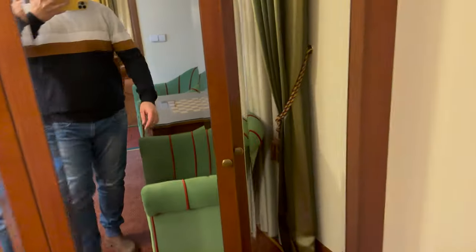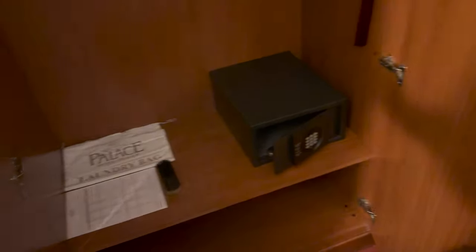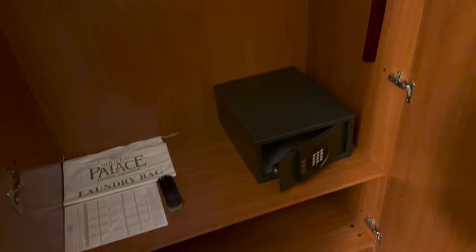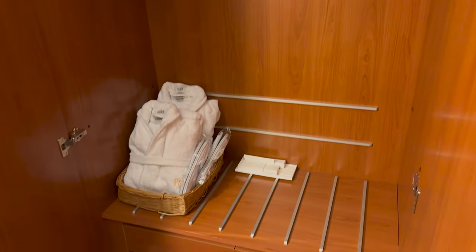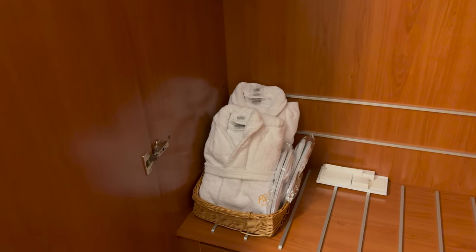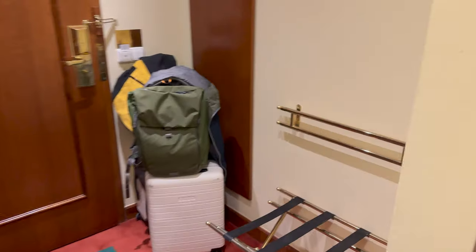There are two wardrobes — one has the safe, a shoe horn, and plenty of hanging space. The other is just hanging space. There's no iron or ironing board, so I imagine you'd need to request that through reception. You do get slippers and dressing gowns, plus some storage for your luggage.